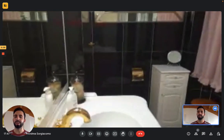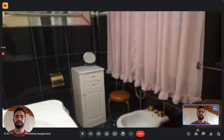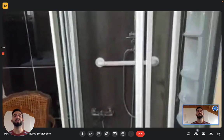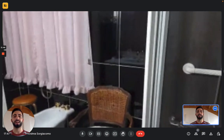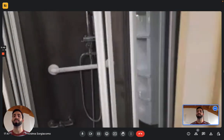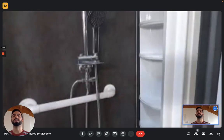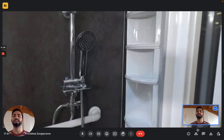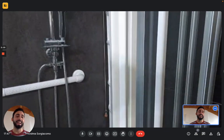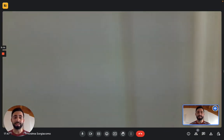And then we have the master bathroom, where you have the sink with the mirror, a cabinet, the bidet, a toilet, and here you have the shower — there we go, maybe you can see it a bit better now. And this is the master bedroom bathroom.